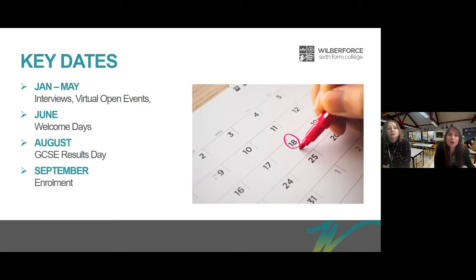Here are some key dates. From January to May we're doing interviews and virtual open events like this one. We'll have welcome days in June — if you enrol and we offer you a place, you'll be invited to a welcome day where you can try out the courses and make sure they're right for you. On results day in August you can contact us if you want to change courses, and then in September you will start the course.